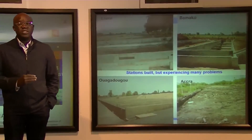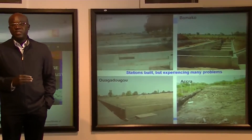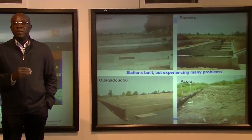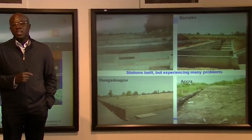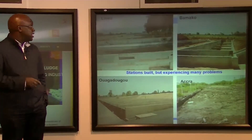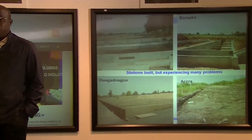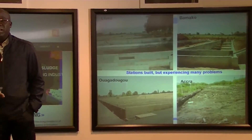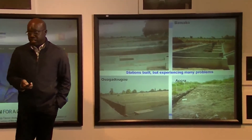Why pre-treatment technologies? Because we realize that after the processing by drying bed, by settling tank, by planted drying bed, we need a post-treatment. This is why I prefer talking about faecal sludge pre-treatment technologies. For one hour and more, we'll talk about drying bed, unplanted drying bed, and settling thickening tank.